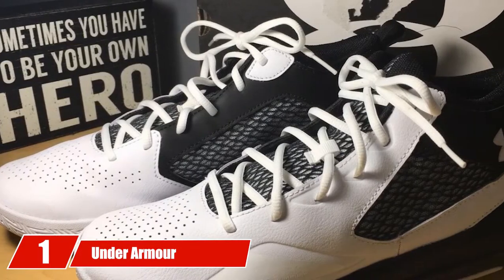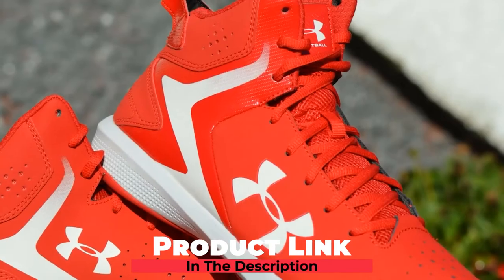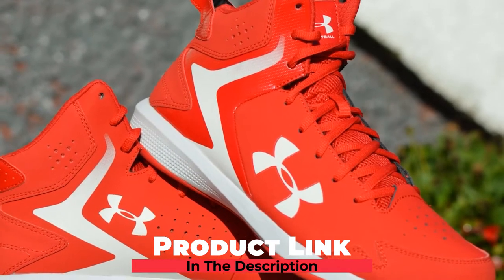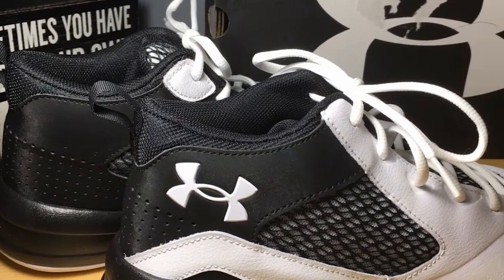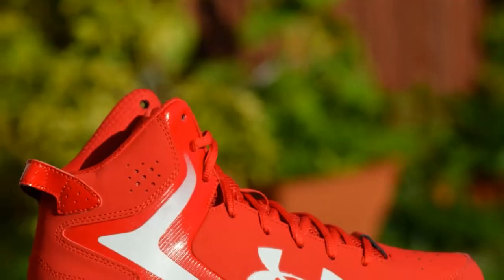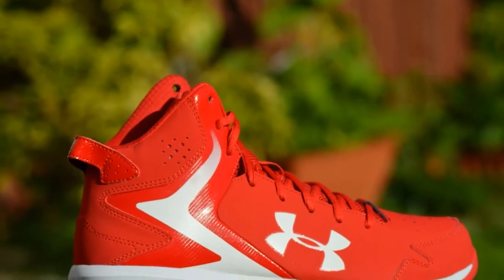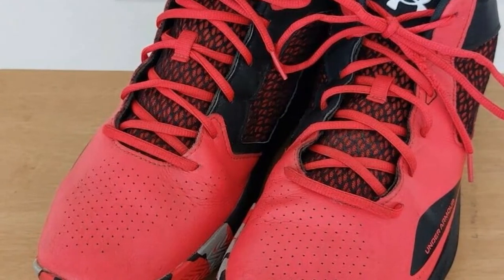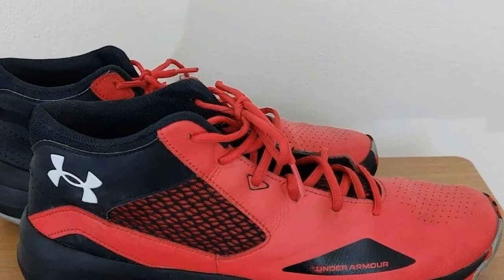At the first position of our list, we have the Under Armour Men's Lockdown 5 Basketball Shoes. When it comes to basketball shoes, you need footwear made from breathable materials. The Lockdown 5 Shoes are made with breathable mesh tops and engineered perforations for maximum ventilation. The EVAMID soles provide responsive play and are lightweight. The soles have a herringbone pattern that gives you more traction on slippery courts for better movement and control.